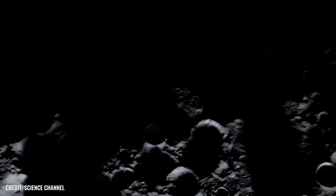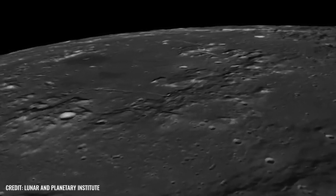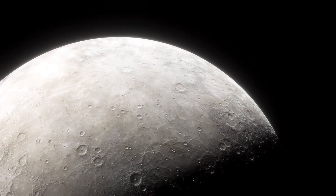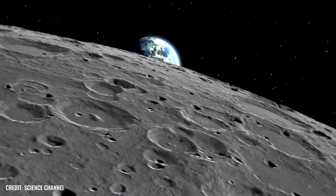Some researchers estimate that the differences in the moon's crust are due to the tidal forces of the Earth. Others, however, consider it more likely that we are dealing here with the direct effects of a cataclysmic impact. Matt Jones from Brown University in Providence is one of these researchers. Together with his colleagues, he investigated the impact of the immense heat of the impact at the moon's south pole on the entire celestial body.